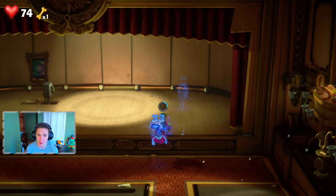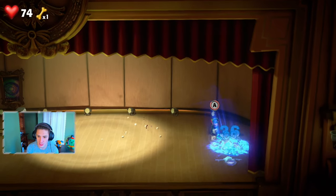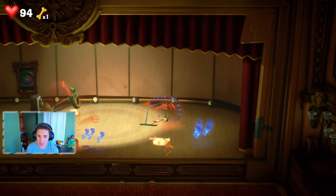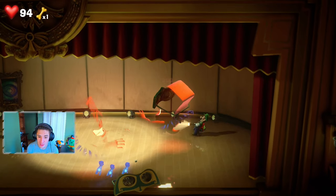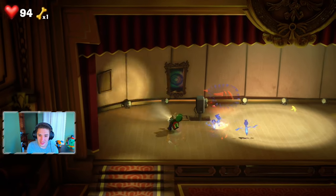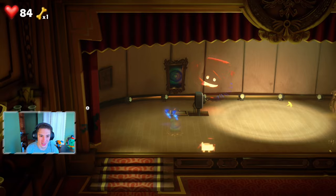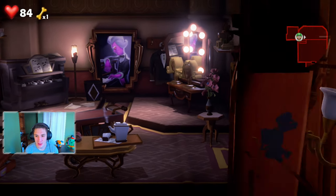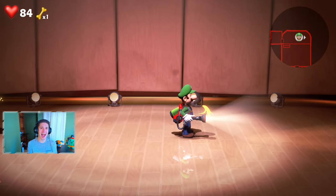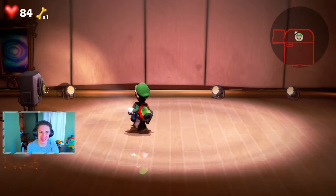More mini ghosts appear along with another hammer ghost — why are there so many ghosts here? We decide to duck through a nearby door and back again. All the ghosts despawn! That is the greatest thing ever — we completely cheesed that and they all despawned!